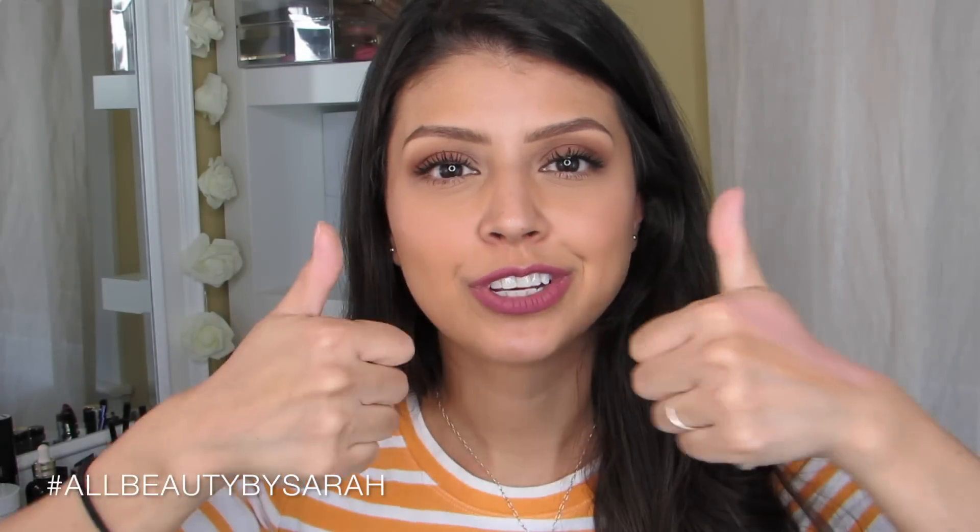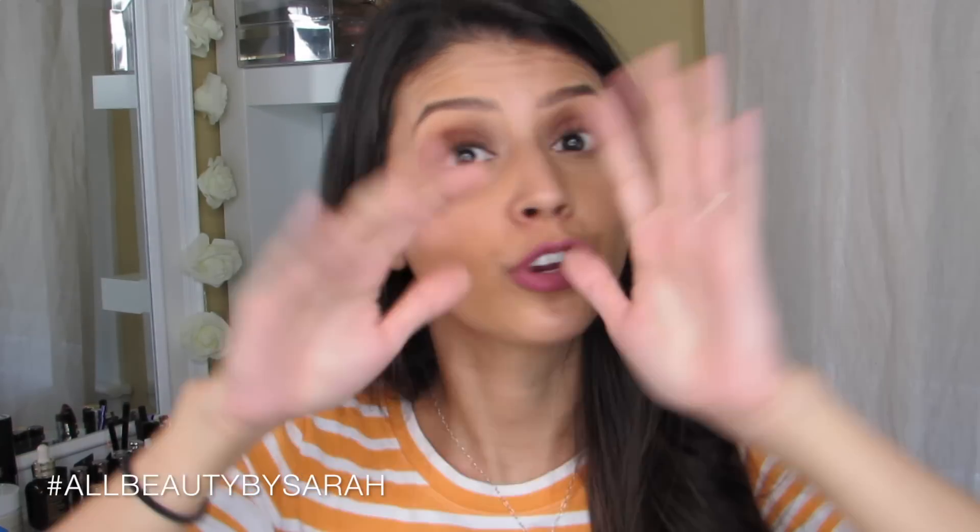So that is it for this episode of Good Buy or Goodbye. Let me know what some of your good buys or goodbyes are. Take care, and I will see you all in my next video. Bye!